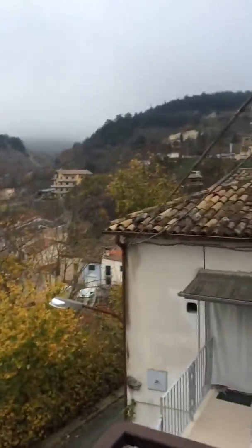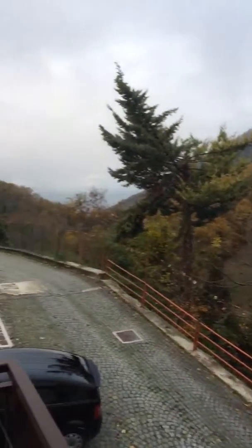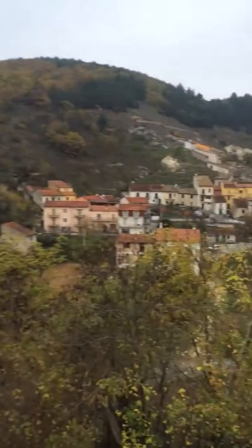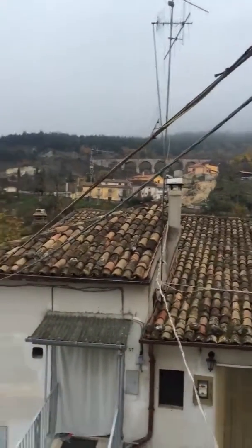This is the view. A little cloudy today since it's the end of November, but still a beautiful morning. There's a train trestle out in the back. No train this morning. I'm taking the 10:47, but the apartment's looking pretty good.